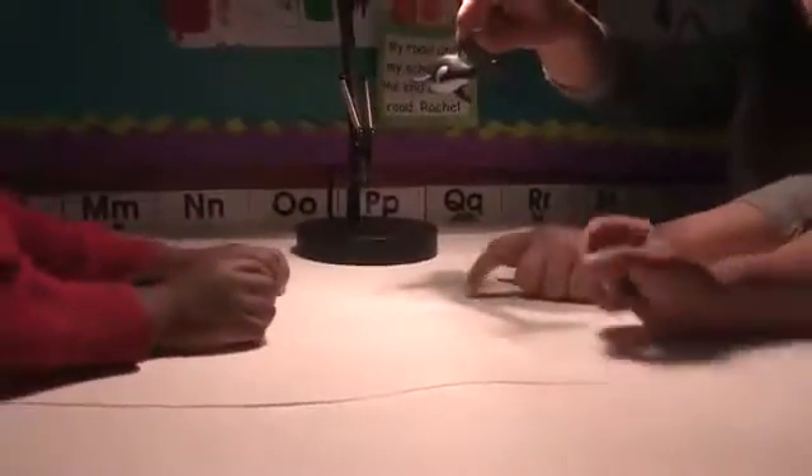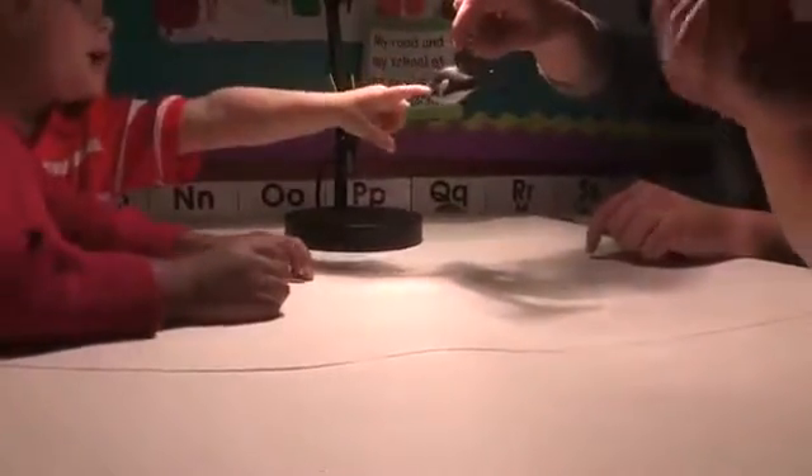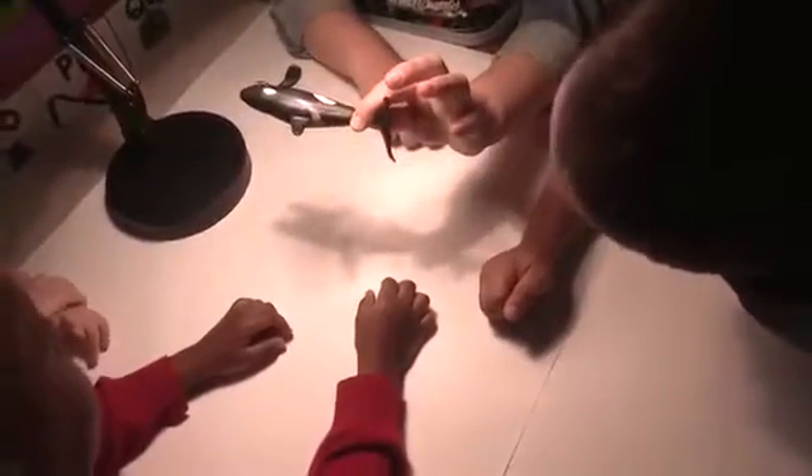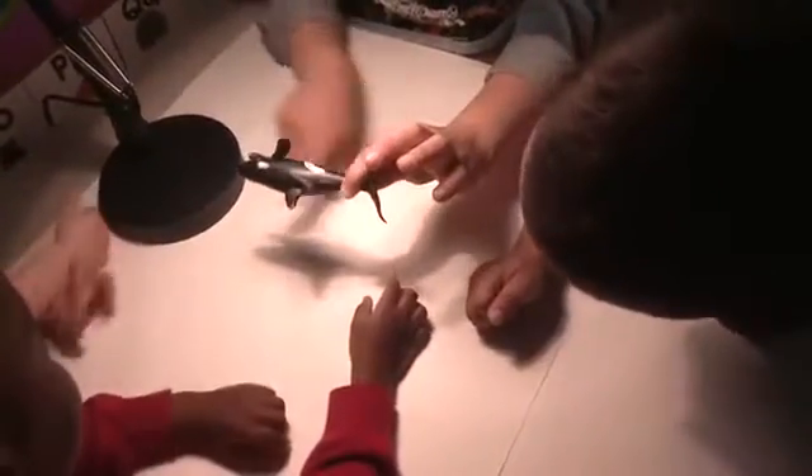We tried to include objects that would surprise the children. For example, we included objects that would make very different kinds of shadows when rotated. What part of the whale do you see? Do you see its tail? Yes! When we look at it like this, what can we see? Teeth! When we rotate it, does the shadow change? Yes, when we rotate it, the shadow changes.